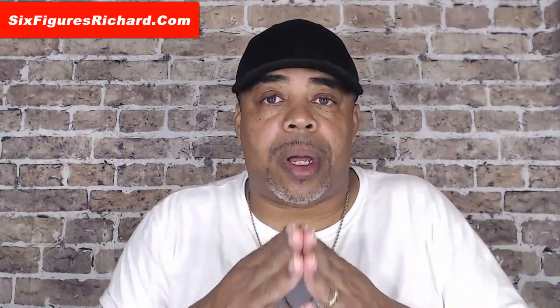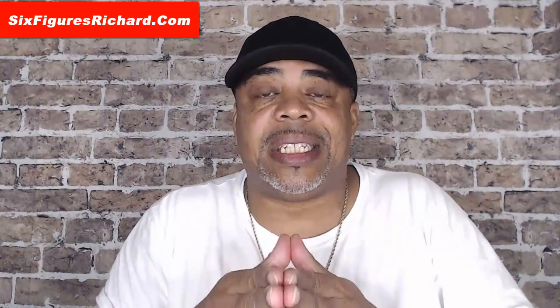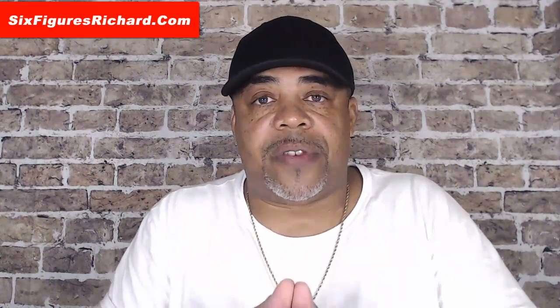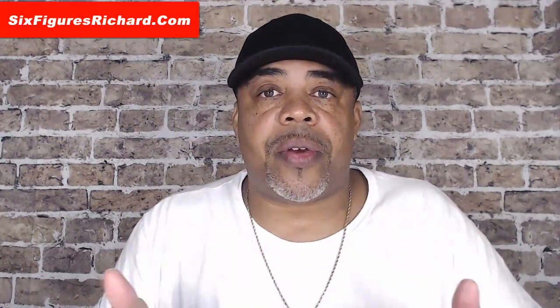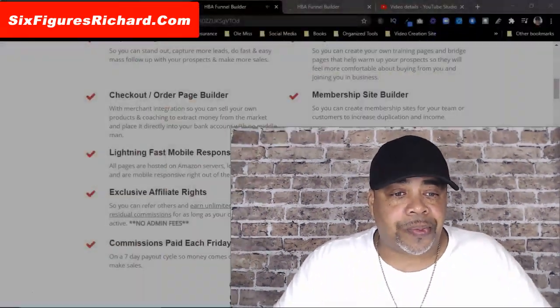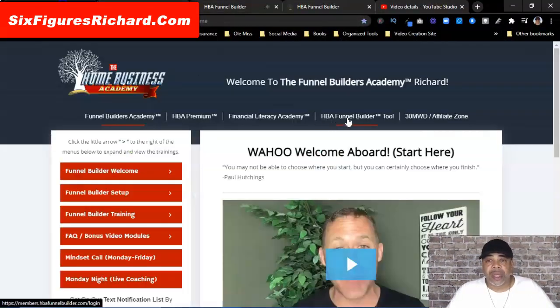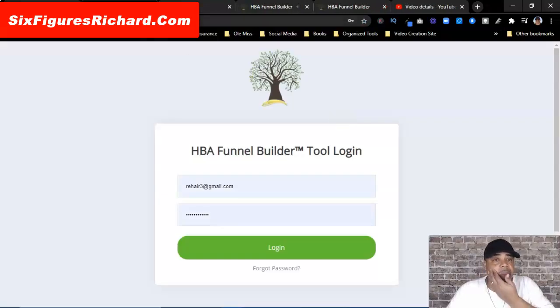Basically, if you're looking for a cheap funnel builder — a ClickFunnels alternative, a Kartra alternative, or even a GroovePages alternative — then the HBA Funnel Builder is the one you really need to at least check out. Give it three days, or even better, spend $25 and give yourself a good month to check it out. Give yourself time to actually learn and go through the system, and don't forget — you're not going to be left out because you're going to have training with the funnel builder.